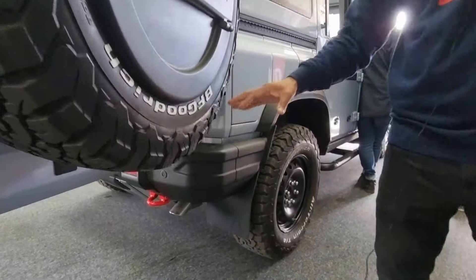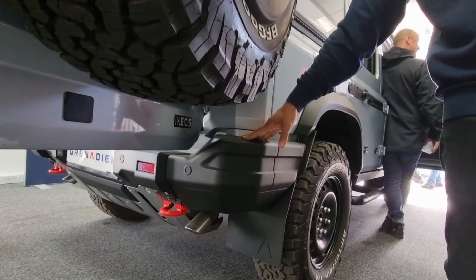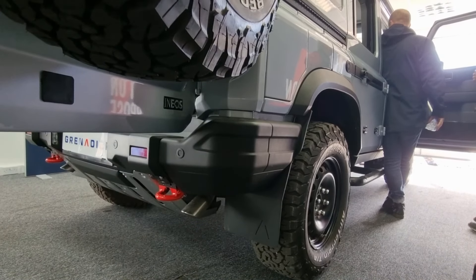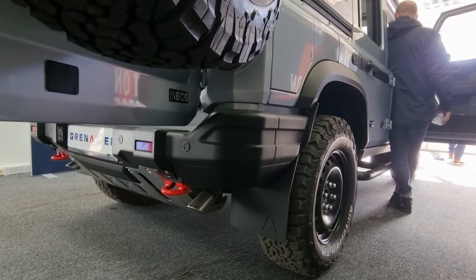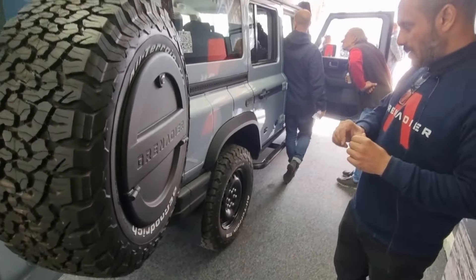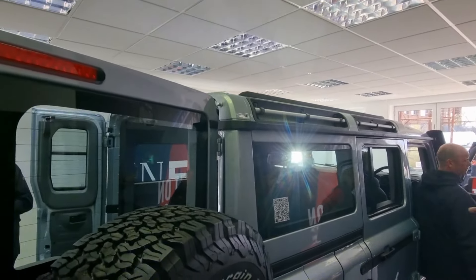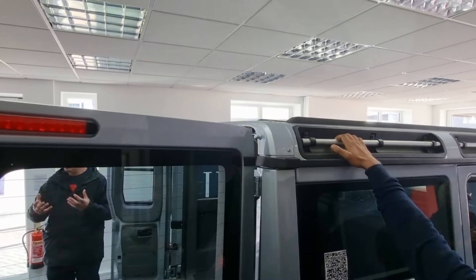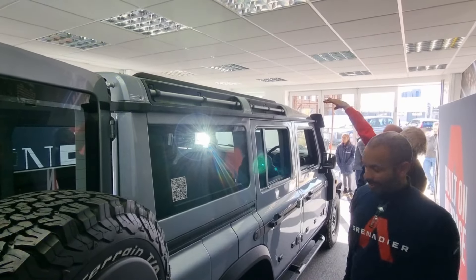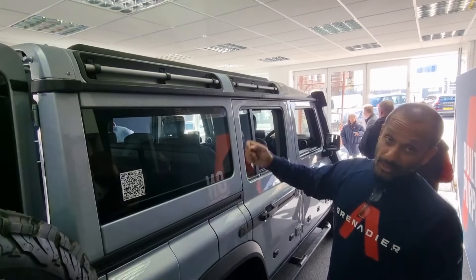The bumpers are three-piece and modular — so if you damage a corner, you don't have to buy the complete bumper, just the section you need. It comes with front and rear parking sensors and will have an optional reversing camera. Heated seats and other details will be finalised at the point of announcing prices. The lashing points are structural, so you can tie things to the roof and use them as fixings. You can also lift yourself up onto the roof using the side step and lashing points.